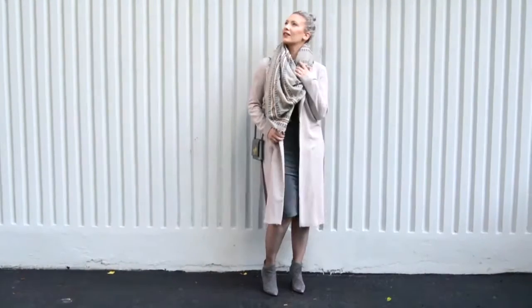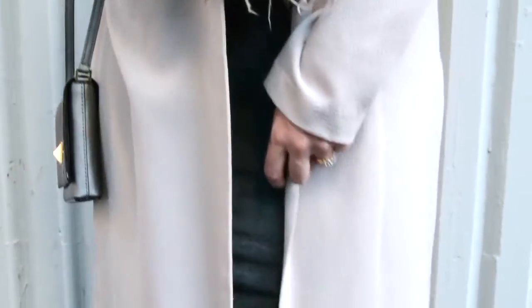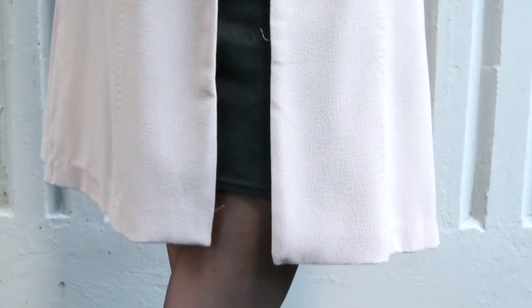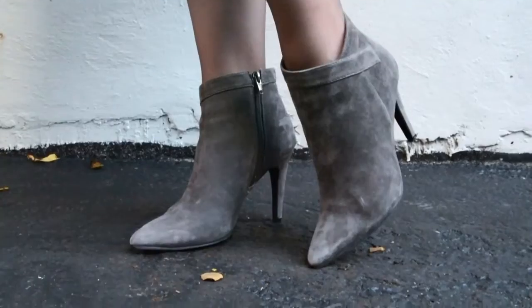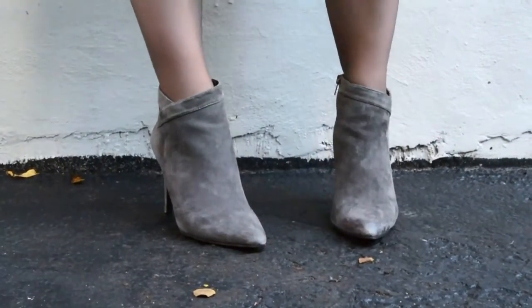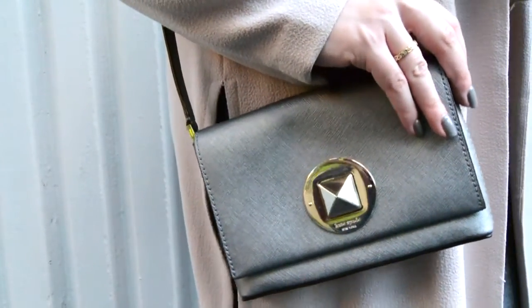The last outfit is nice, simple, and cozy. I simply took a t-shirt bodycon dress that I throw on all the time in the summertime and put on this beautiful light dusty pink jacket to keep me a little bit warmer. I also threw on this beautiful oversized scarf from Aritzia — I absolutely love their blanket scarves. Then I paired it with gray tights, gray booties, and this adorable Kate Spade purse.